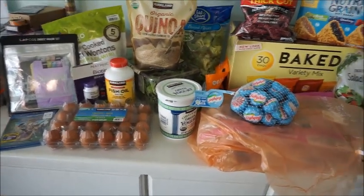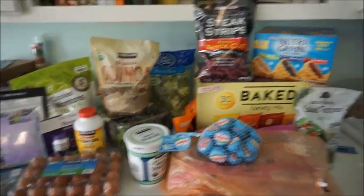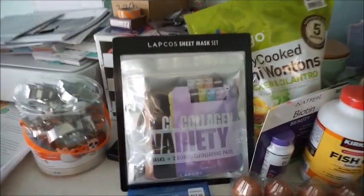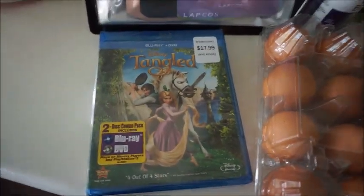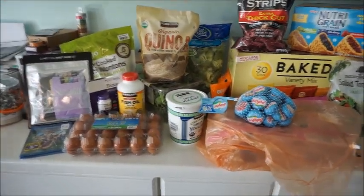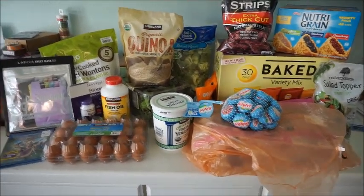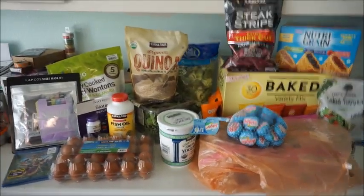That is my whole entire Costco haul. I did do a little bit of budgeting — all grocery items were $154, and the masks and the movie were $32. So about $180 total. Woo, Costco! Thank you so much for watching. Comment down below what you're getting at Costco this month or what you want to get. And let me know about the Greek yogurt — if you like it or not. See you guys in the next one. Bye!